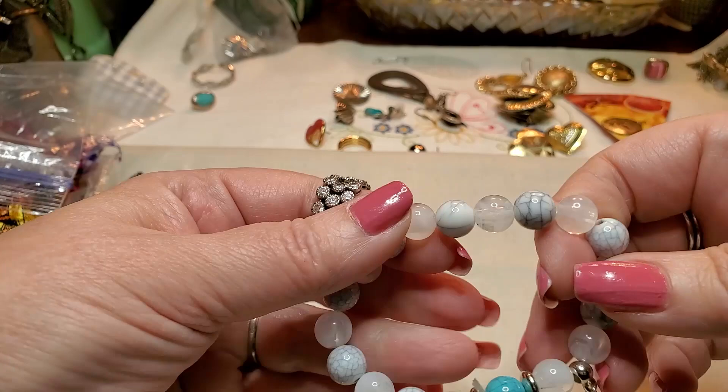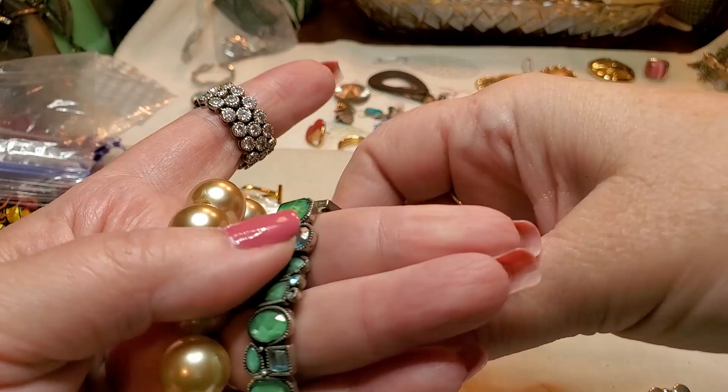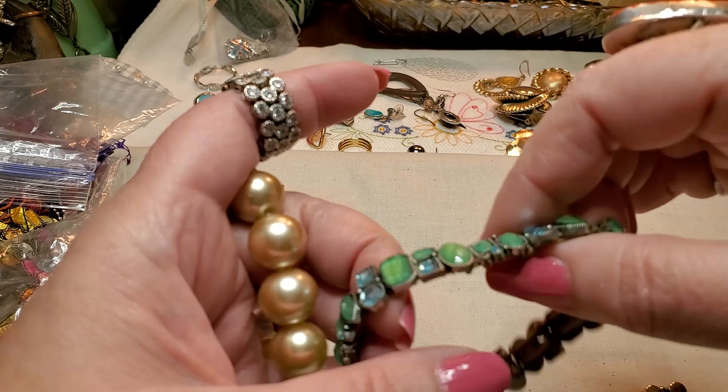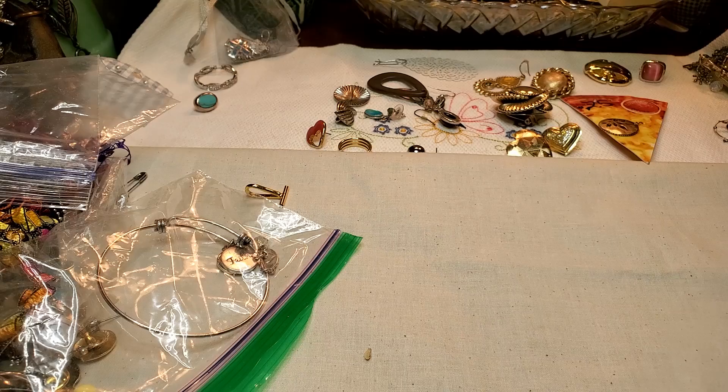We have another stretch with acrylic beads — little tree of life. We have a couple more. This is a silver tone bracelet. Another bracelet — little green and blue glass beads. Those are glass. Cute. And this is an acrylic pearl bracelet.